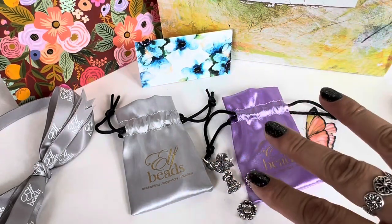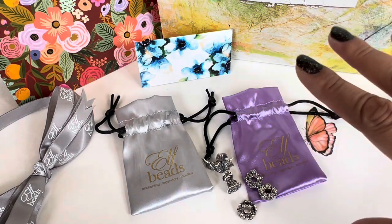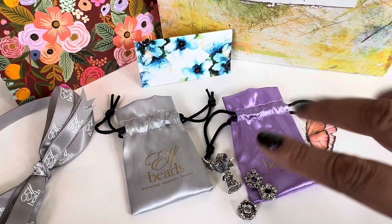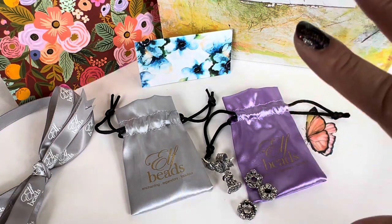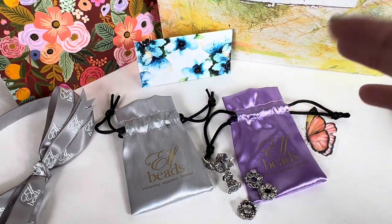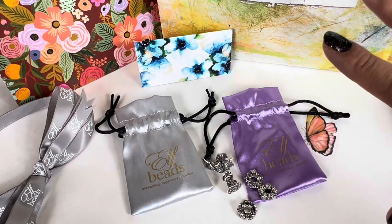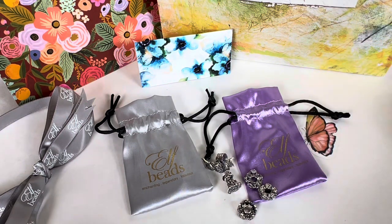I had also ordered something from Beads Candy Shop, which is also owned by Mila. They sell Elfbeads and some other brands too, like Moraes, Palace of Amber, Aurora, and Black Raven beads. It's a one-stop shop for people here in the US who find it difficult to buy all these beads from other countries or their specific websites. And Mila had also sent me a few beads from there to review as well.